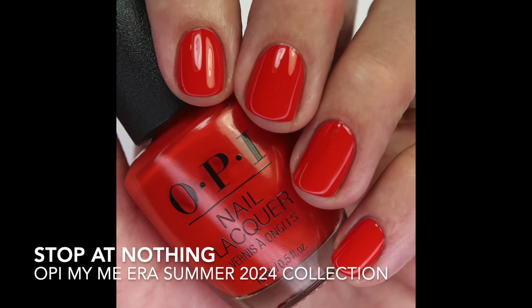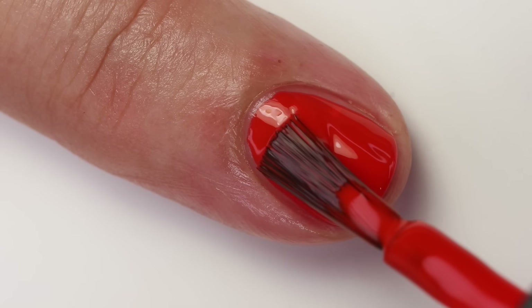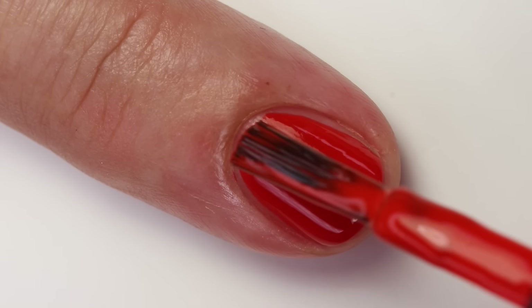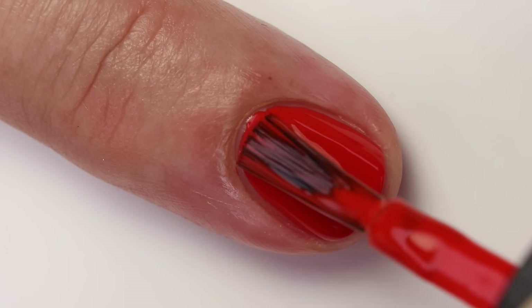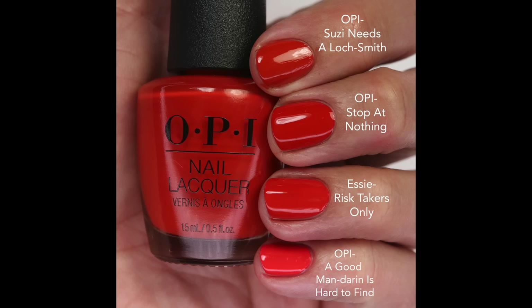OPI gave us two reds. First is Stop At Nothing — this one is a little bit more muddy with a little bit of red in it, but it's not quite as muddy-orange as some other OPIs. The formula is really nice though — builds up super well at two coats and is super glossy. For comparisons: Susie Needs A Locksmith is more orange and lighter; Wrist Takers Only from Essie is pretty close, almost exact; and OPI Good Mandarin Is Hard To Find is a little bit different. I feel like this is a fall-ish color too — I probably won't wear this in summer.